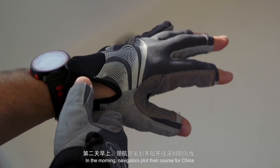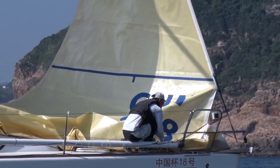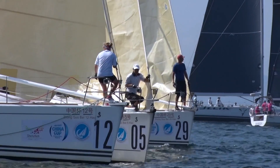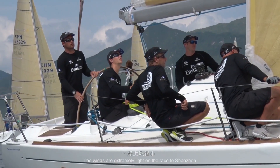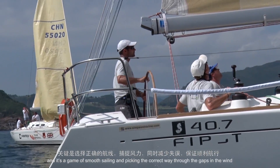In the morning, navigators plot their course for China while the crew hoist sails and get ready for the start of the long race. The winds are extremely light on the race to Shenzhen, and it's a game of smooth sailing and picking the correct way through the gaps in the wind.